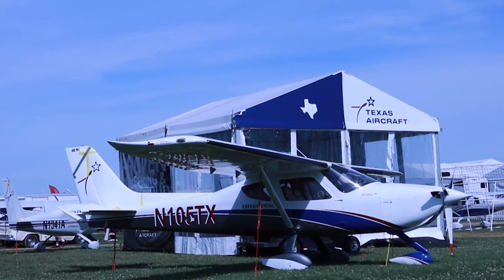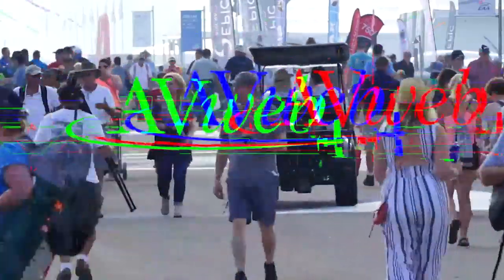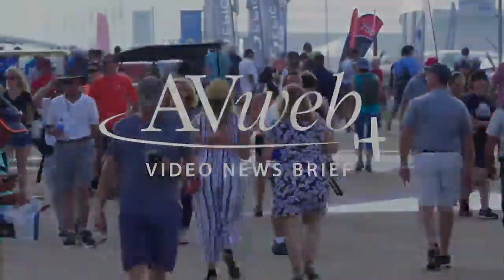Unfortunately, we'll not be demoing the aircraft during the show, but you can come by our booths and take a good look and feel the aircraft. We'll be located at booths number 355, 356, 361 and 362, just on the southeast side of the Boeing Plaza. Please stop by and talk to us — we're looking forward to seeing you there.